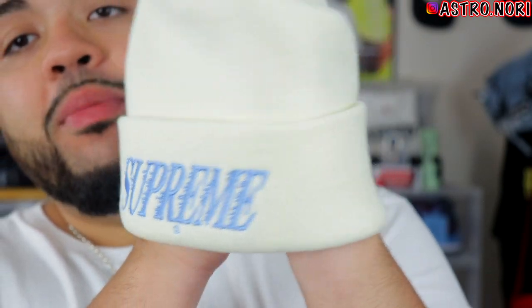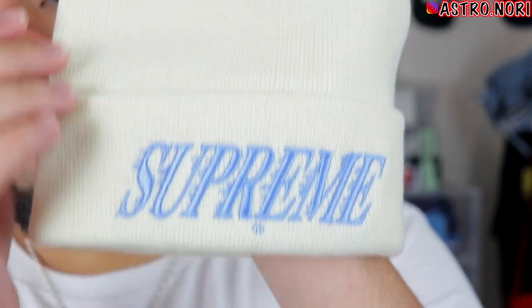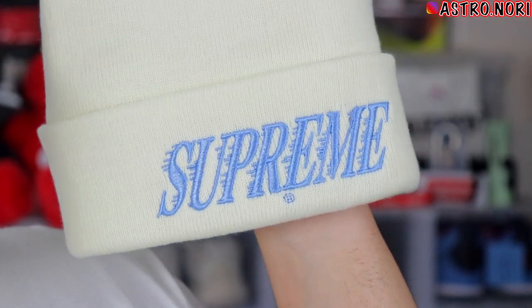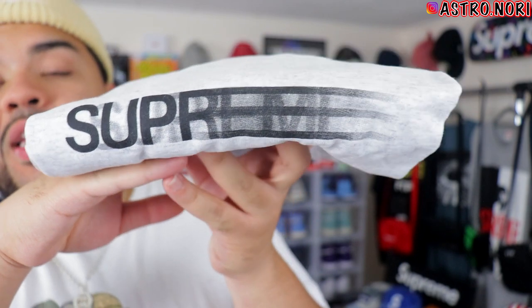My girl actually bought me some stuff as a pre-anniversary gift, and I'm gonna show you right now. First she got me this Supreme beanie — you guys saw it in a different video. It's super fire, like a cream color with a baby blue on the front.